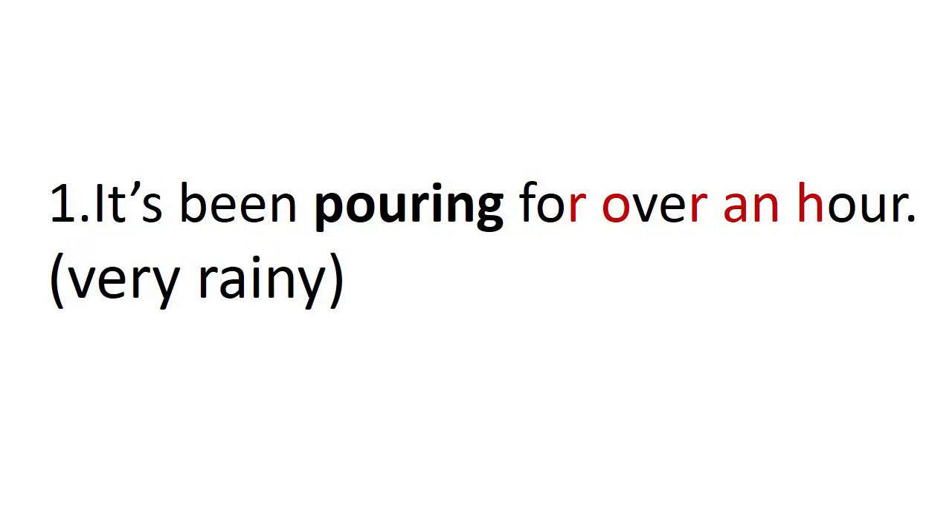Number one: it's been pouring for over an hour. We connect the r to the o for over, and the r of over to the a of an — for over an. And the h is silent, so we say an hour. It's been pouring for over an hour.